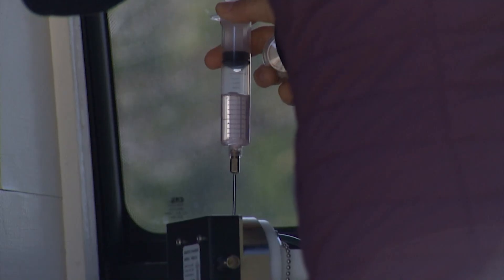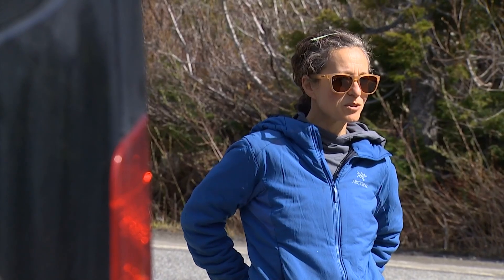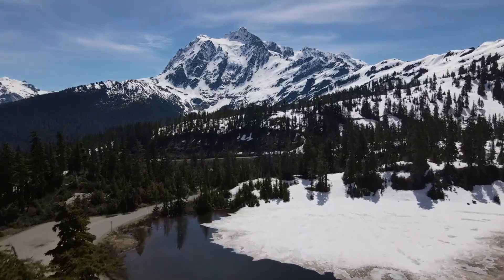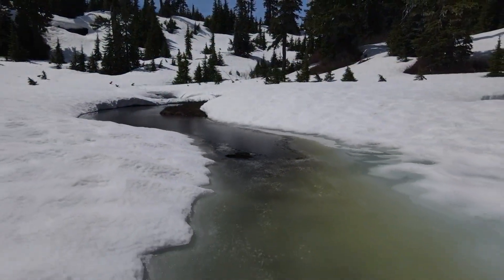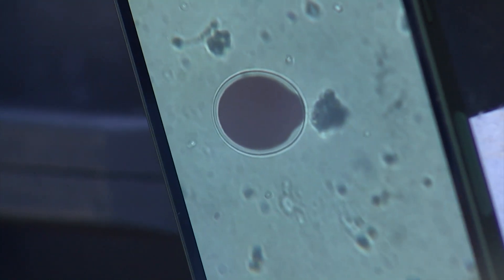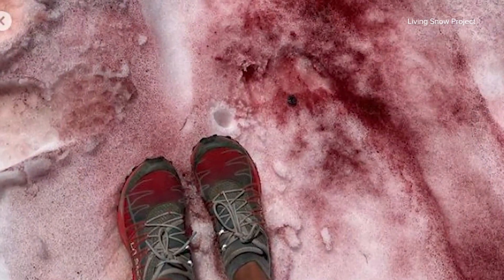We're measuring photosynthesis because people want to know whether snow algae blooms are getting worse because of climate change. Climate change means warming temperatures which melt glaciers faster, endangering reservoirs the Northwest relies on. Dark colored algae like these accelerate glacier melt because they're dark in color and absorb more sunlight.